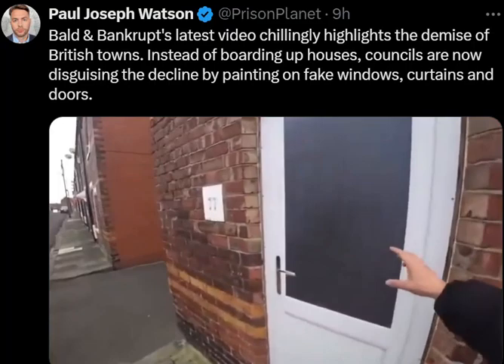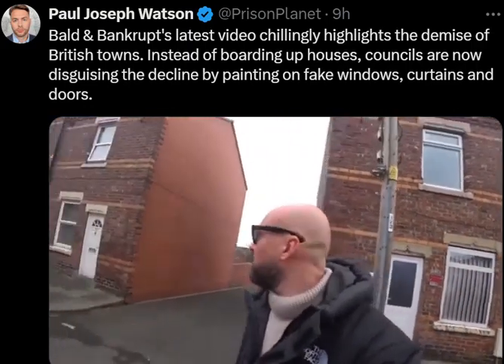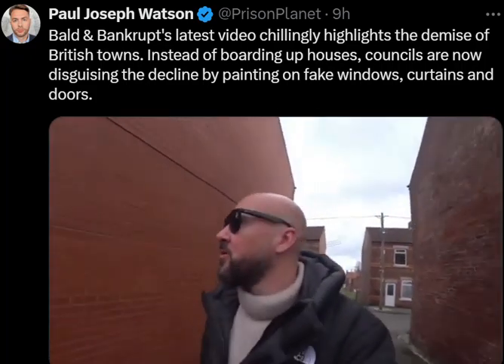And look at this, it's not a real door — it's a picture of a door. I suppose the council want to kind of make the place look a bit better. Look up here, this is so freaky. The council, I suppose, to make the place look better, have put these fake windows and fake doors on the buildings, so it doesn't look totally fucking derelict and abandoned.